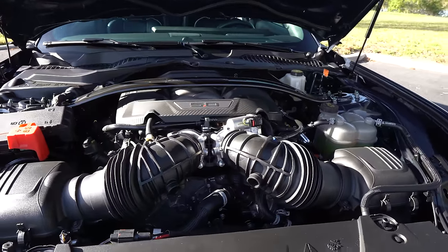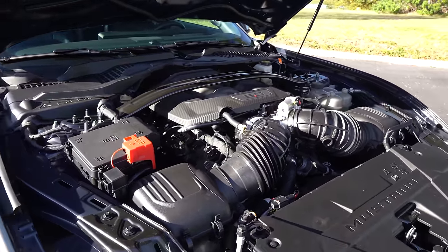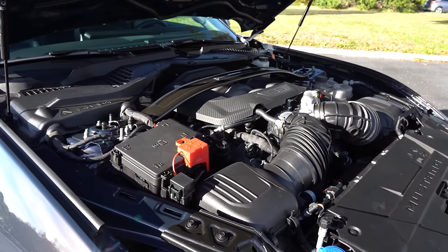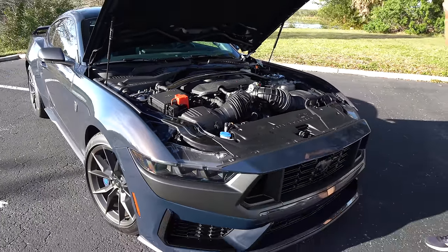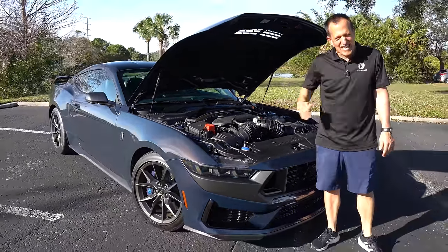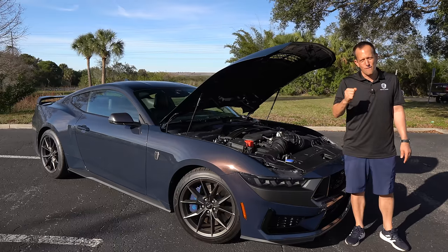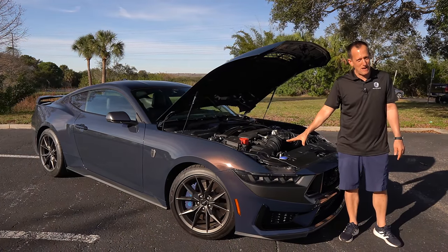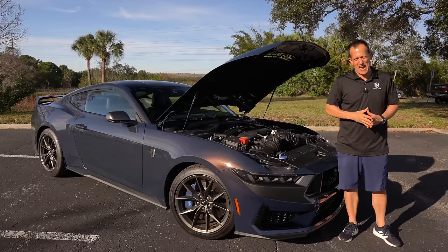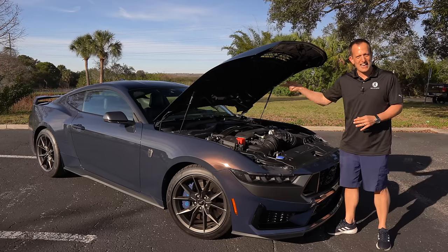The Mustang Dark Horse weighs 3,975 pounds. MPGs: 14 in the city, 22 on the highway. Remember, the BMW M4 has an inline six — a straight six, 3-liter — producing a little bit more than 470 horsepower, and you could get it mated to a 6-speed manual or a ZF 8-speed automatic. Let's go ahead and fire up this horse and hear what it sounds like.